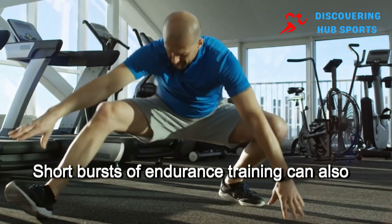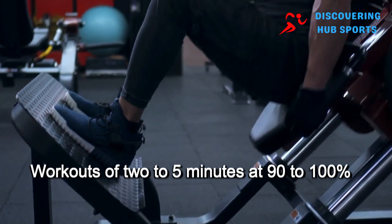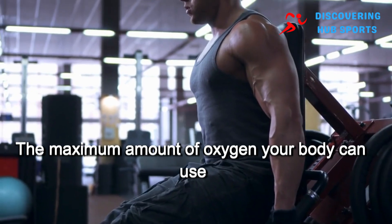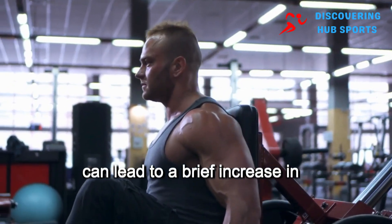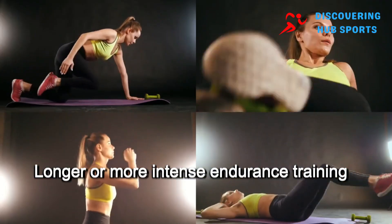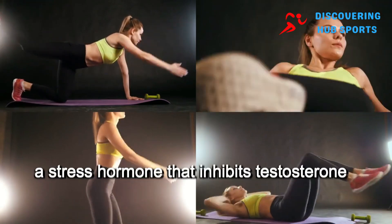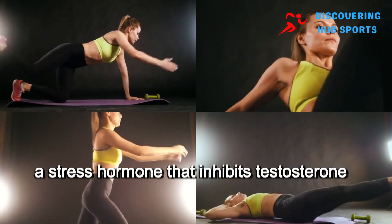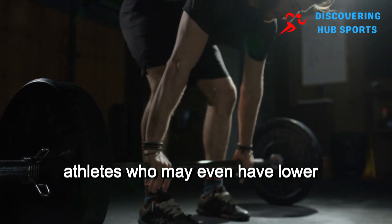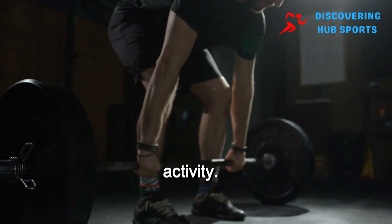Short bursts of endurance training can also raise testosterone temporarily. Workouts of 2–5 minutes at 90–100% of your VO2 max — the maximum amount of oxygen your body can use — can lead to a brief increase in testosterone. However, longer or more intense endurance training may cause a drop in testosterone due to the release of cortisol, a stress hormone that inhibits testosterone production. This is especially true for elite endurance athletes, who may even have lower testosterone levels due to the stress their body experiences during prolonged aerobic activity.